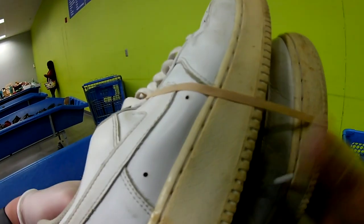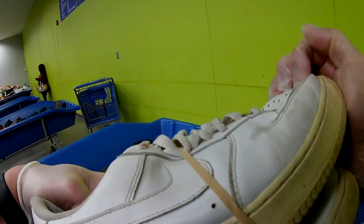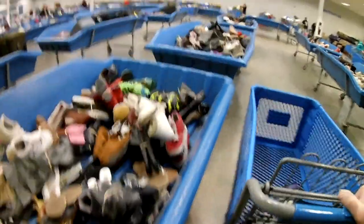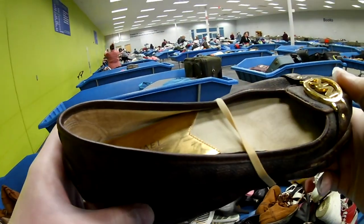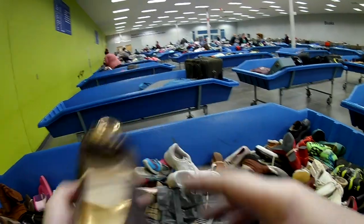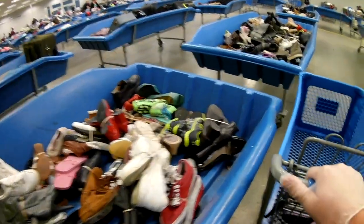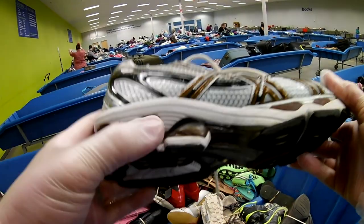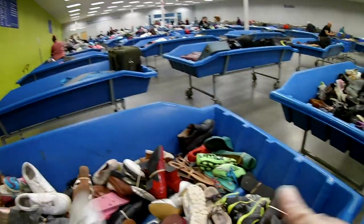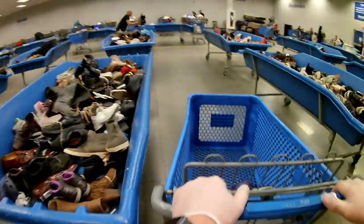Found a pair of Nike Air Force Ones but the toe box was all collapsed and really limp, so I left them. Someone came right after me and picked them up - you could probably get a few bucks profit off that but I'm not really interested in putting in that work for just a few bucks. Michael Kors flats were destroyed on the toe. Found a pair of Asics - really good to sell, however this pair was garbage, totally destroyed.